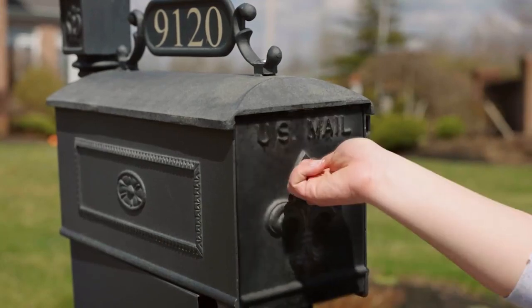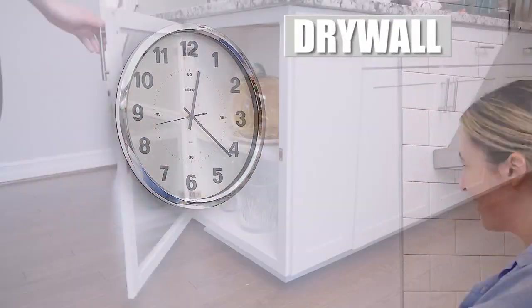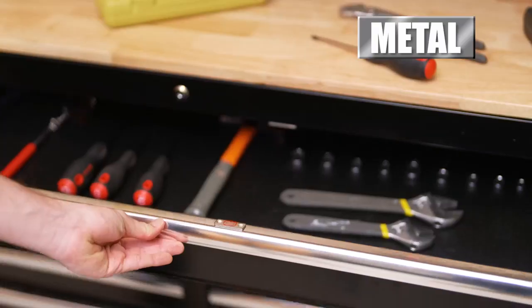Even on that stubborn mailbox that won't stay shut. Monkey Magnets can stick anywhere — from drywall to all types of wood frames, metal surfaces, and more.